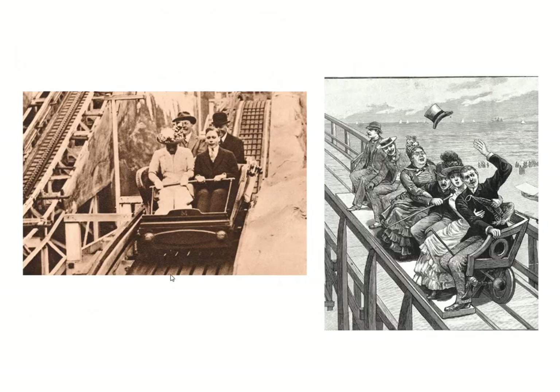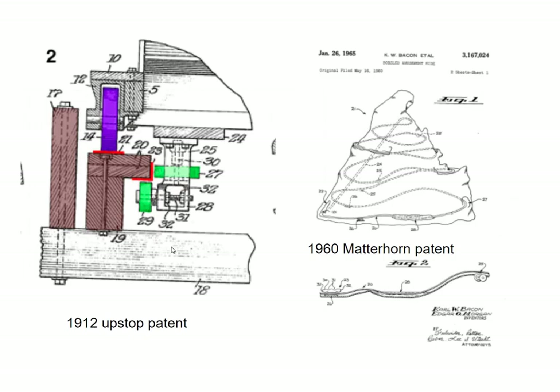Here's some early roller coasters — they could come off the track and were at times really dangerous. Then we come to the point where somebody in 1912 invented an upstop. This is the basic design for most wooden roller coasters now: there's a main wheel that rolls along, side wheels that guide the roller coaster, and upstop wheels that make sure the roller coaster can't come off the track.